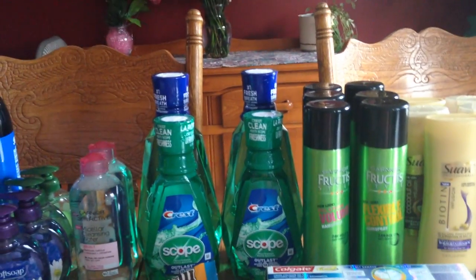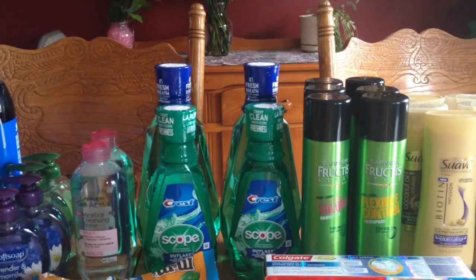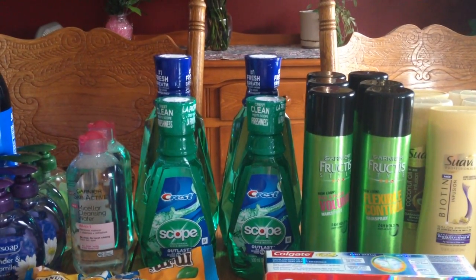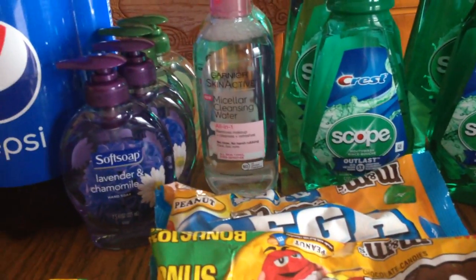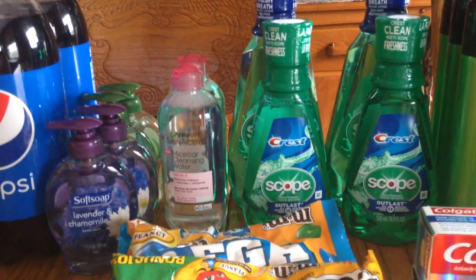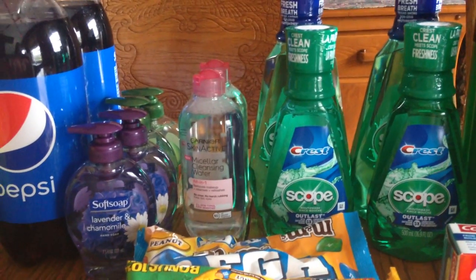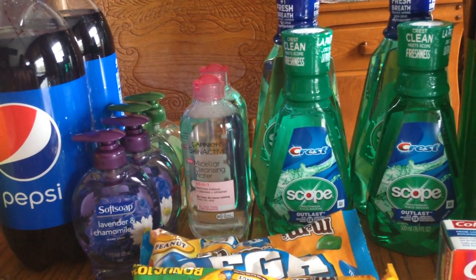For Scope, I had 75-cent-off coupons from coupons.com and got a three-dollar ECB back for each. The Garnier face cleansing wash was $6.99, and when you buy one you get a two-dollar Extra Care Buck back — allowed one per card, so I got two. I had two-dollar-off coupons for that, and Saving Star also has some money back on it.